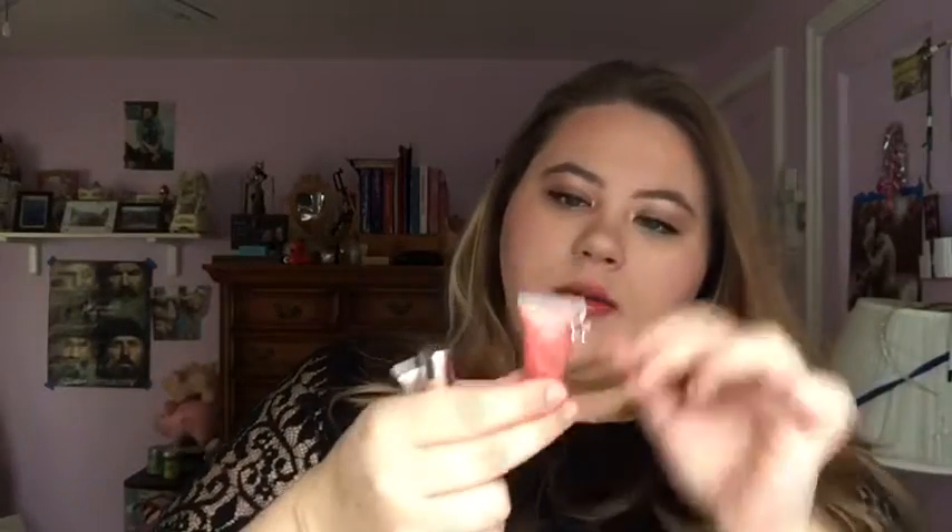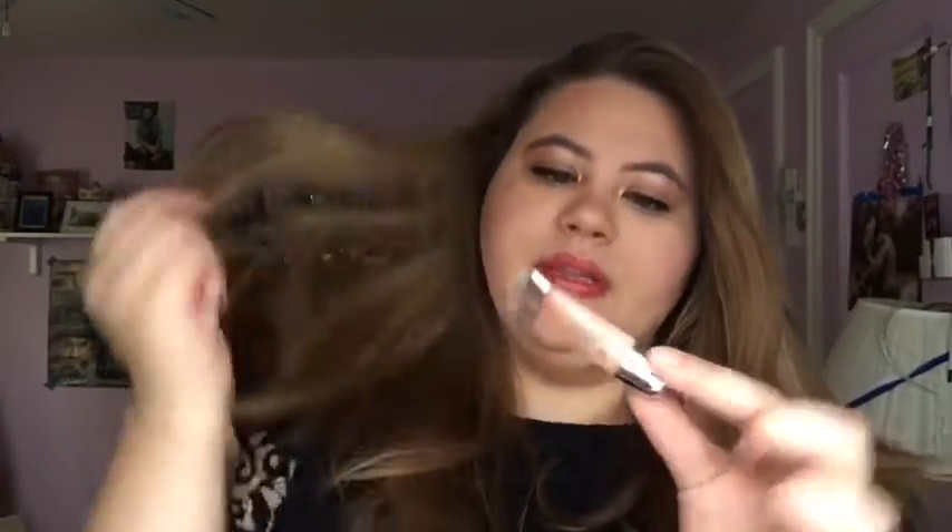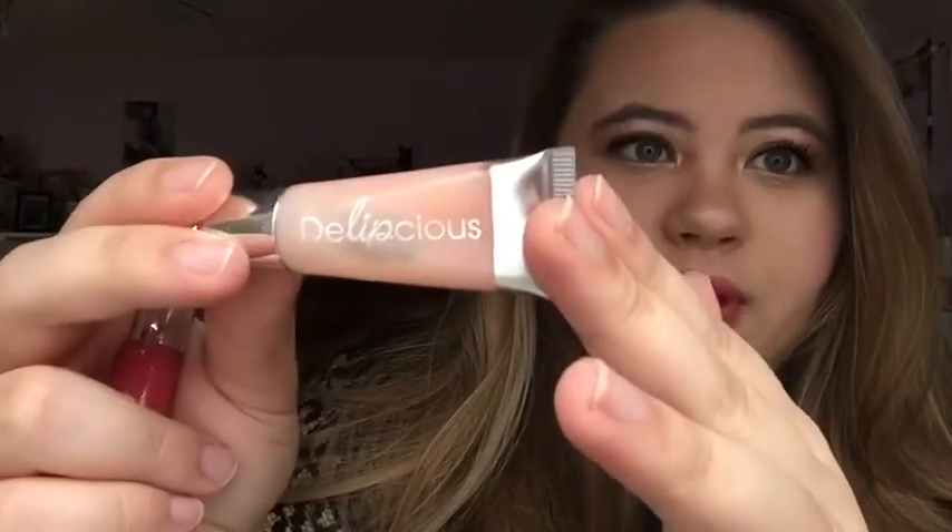This is a LePage High Shine Lip Gloss — this is very much garbage. A Jasmine LeBelle Gloss — I don't even think I've opened this one yet. A Liplicious Lip Gloss — this is actually almost gone. So that's going to be all garbage.